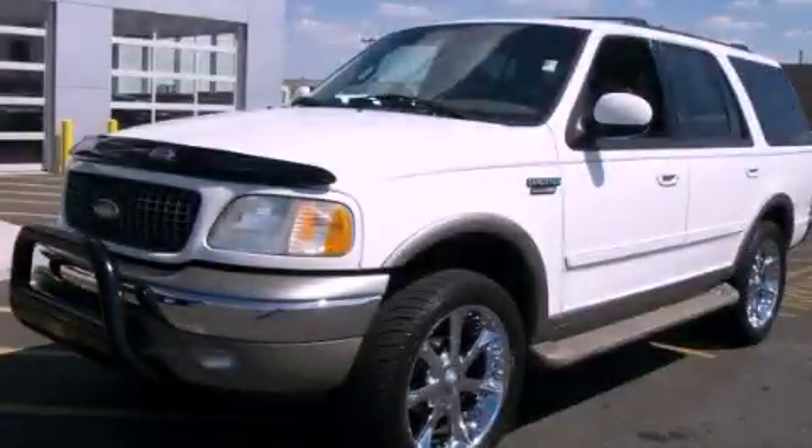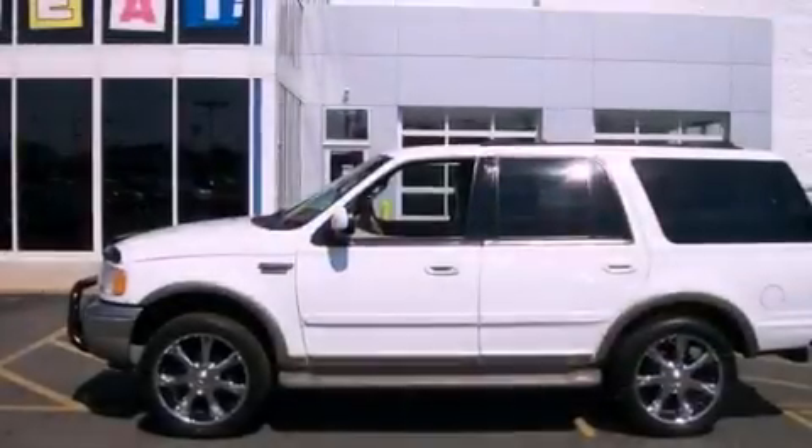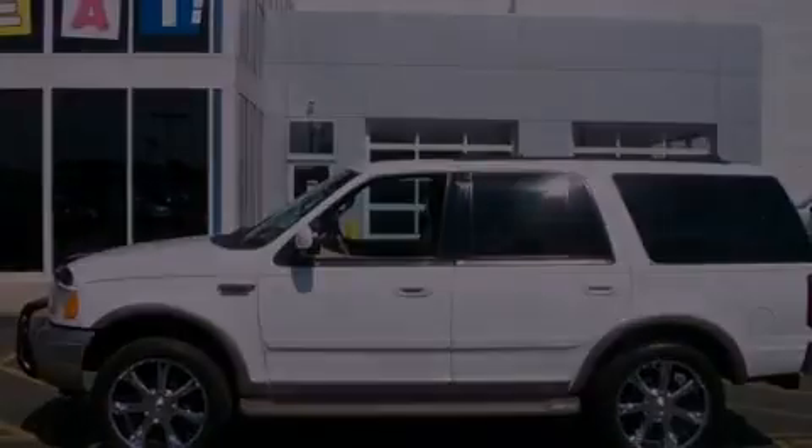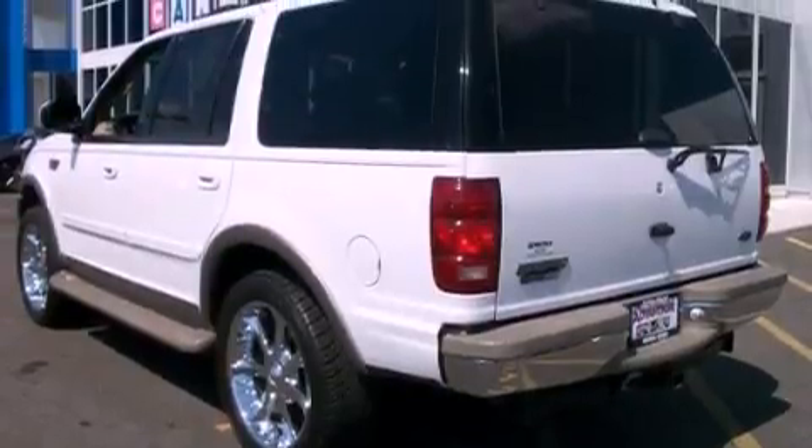This is a 2000 Ford Expedition, a vehicle with safety, comfort, and space. It features a 5.4-liter eight-cylinder engine, an automatic transmission, and four-wheel drive.